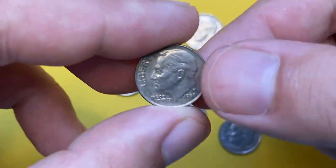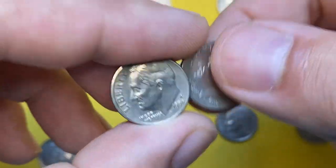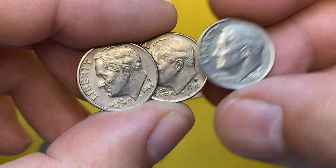Welcome back to Coin House. Today I'm going to show you the most expensive 1996 Roosevelt dimes sold at auctions. The 1996-P Roosevelt dime is really common — according to PCGS, the mint struck over 1.4 billion examples, making them very easy to find in circulation.